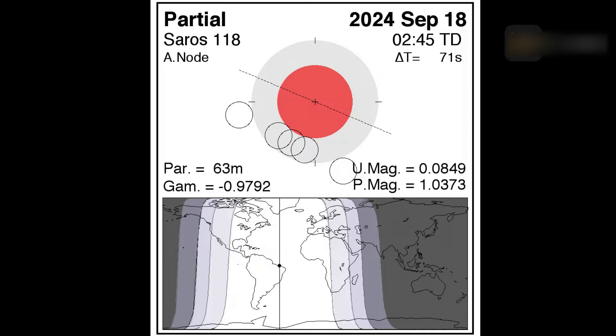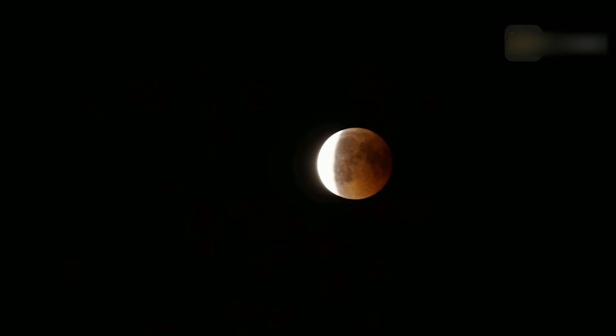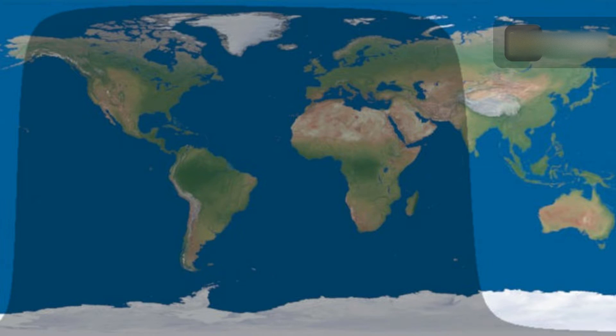At mid-eclipse, the moon's northern limb dips just 3.1 arcminutes into the umbral shadow. The September 18th eclipse is the 52nd eclipse of Saros 118. This series is composed of 73 lunar eclipses in the following sequence: 9 penumbral, 7 partial, 28 total, 8 partial, and 21 penumbral eclipses. Saros 118 spans 1,298.2 years and runs from 1105 to 2403. It will be completely visible over western parts of Africa and Europe; south and eastern North America will see it rising, and the rest of Africa and Europe will see it setting.